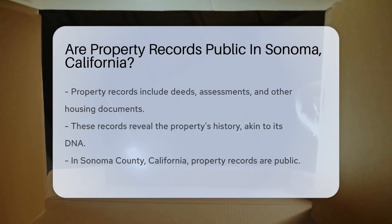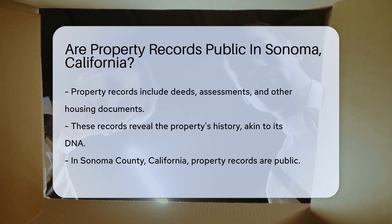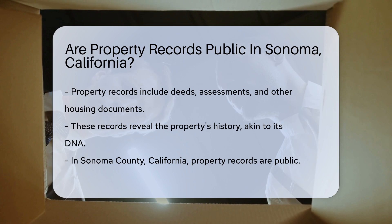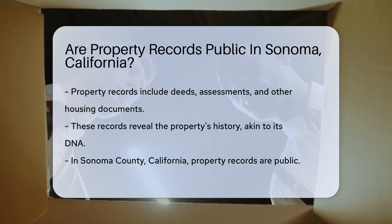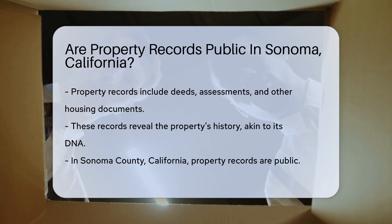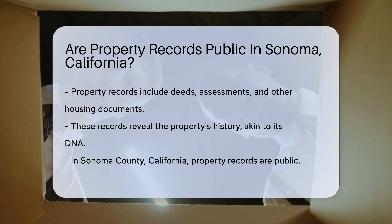Imagine you're a detective of data on the hunt for property records. Your mission? Sonoma County, California. The question is, can you access property records there? First, let's talk about what property records are. They include deeds, assessments, and other important housing documents. These records are like the DNA of real estate, revealing the property's history.